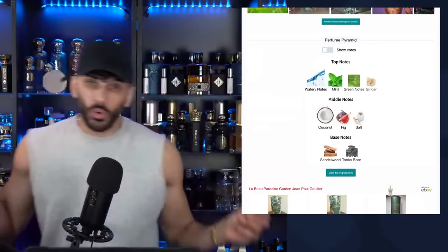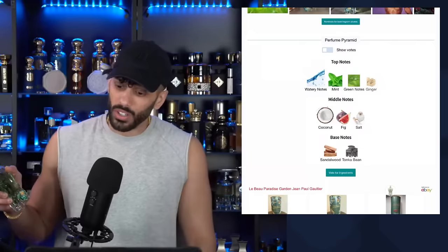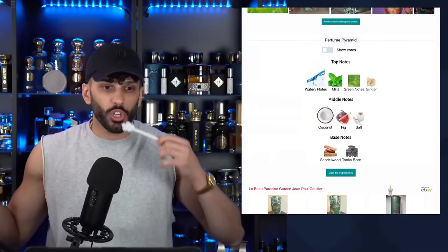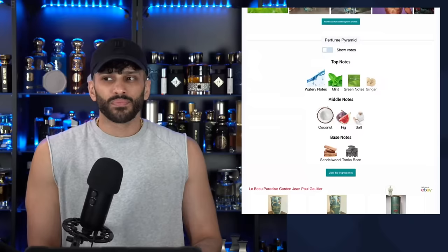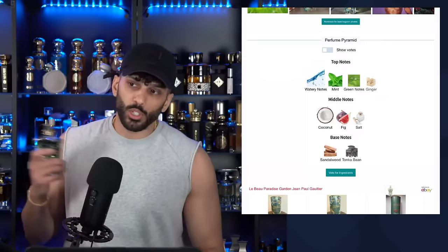Here we go — I'm getting a lot of coconut already. That sprayer is crazy — whoa! This is strong. I actually really like this. Ginger, crisp ginger, watery. The mint isn't anything overbearing or cloying. Creamy coconut, and juicy, juicy fruit — juicy fig. This is actually really good. I'm not into salty fragrances, but this gives me tropical vibes. I like this a lot.